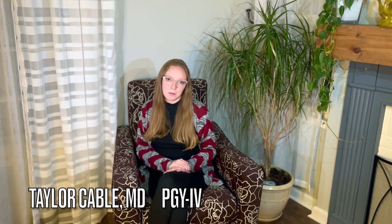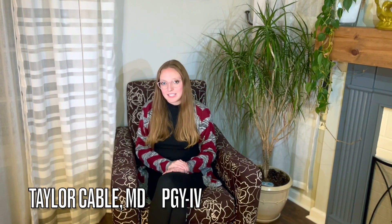Hi, I'm Taylor. I'm the fourth-year MedPeds Chief Resident here at our program at WMED in Kalamazoo. Thank you for your interest in our program. I hope this video gives you an idea of what we do here at WMED in Kalamazoo.